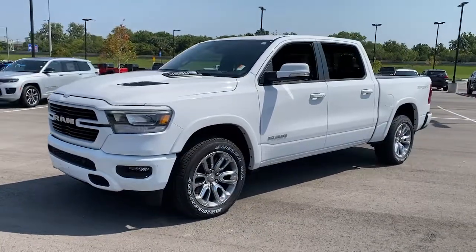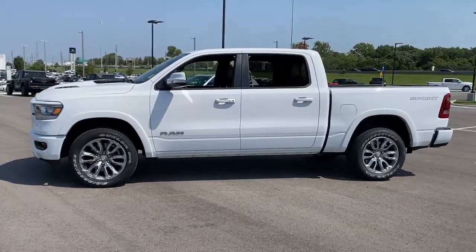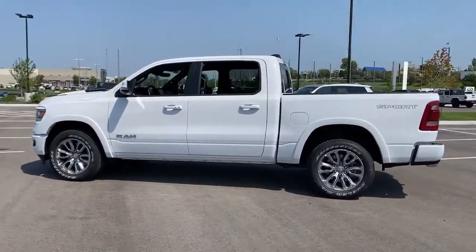Keyless entry, heated driver's seat, woodgrain interior trim, backup camera, remote engine start, satellite radio.